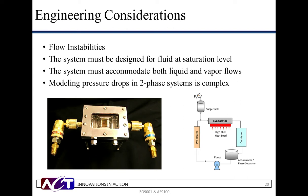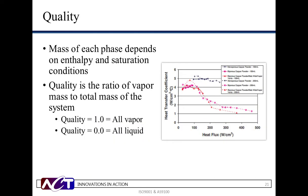While pumped two-phase is able to meet many unique thermal challenges, there are several conditions to address while designing the system. First is the potential of flow instabilities. In a properly designed system, flow instabilities are not a concern, but need to be understood during the design process. The biggest difference between pumped single-phase and two-phase designs are the fluid temperatures. For two-phase systems, the fluid must encounter the cold plate near saturation. Therefore, additional engineering is required to ensure the correct fluid temperature. There are also unique considerations in accounting for both liquid and vapor flows, as modeling different fluid flows and pressure drops in a two-phase system is complex. When accounting for both liquid and vapor flow, we look at quality — the ratio of vapor mass to total mass of the system.